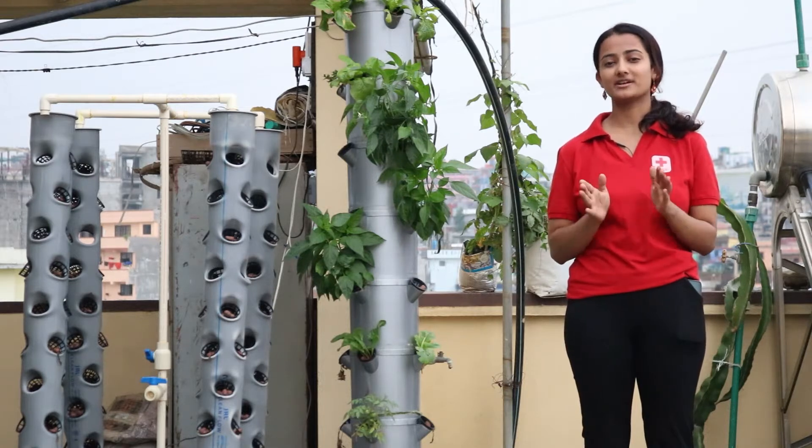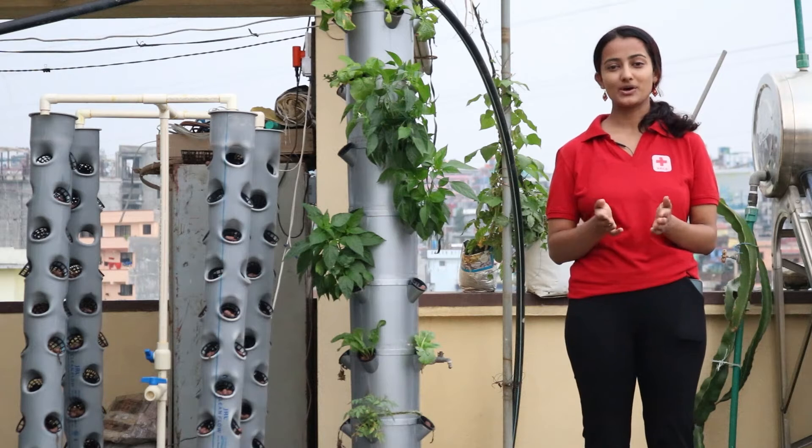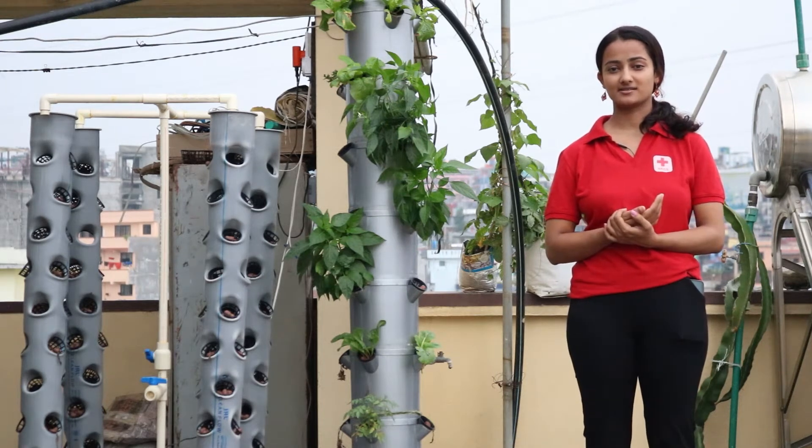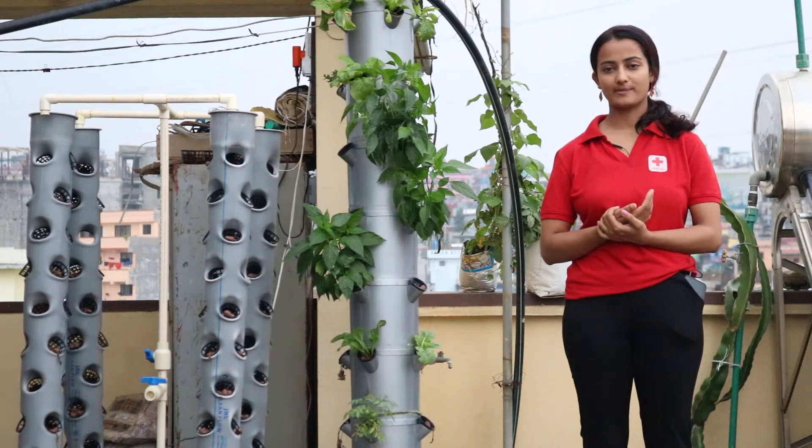Our food travels hundreds of kilometers before reaching our plates. We do not know how and where it is grown and the amount of chemicals it contains. As a result, there's a high chance we are nutritionally compromised.